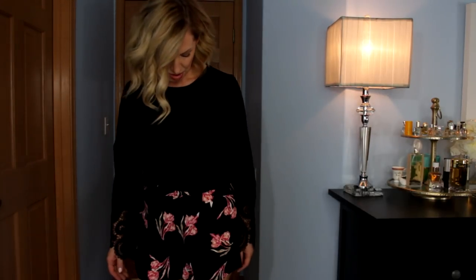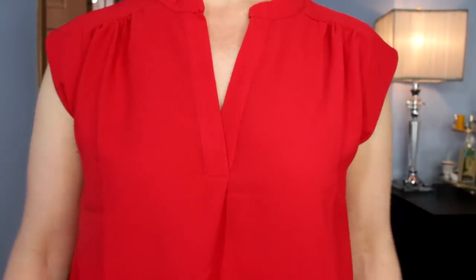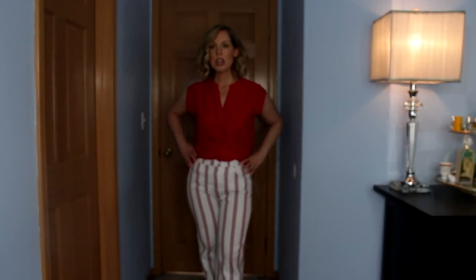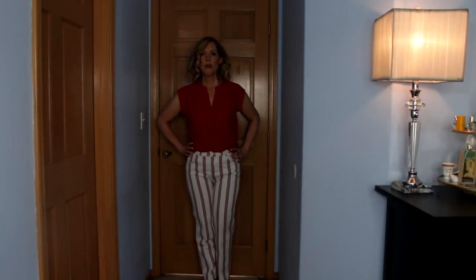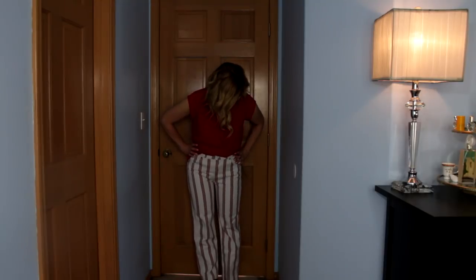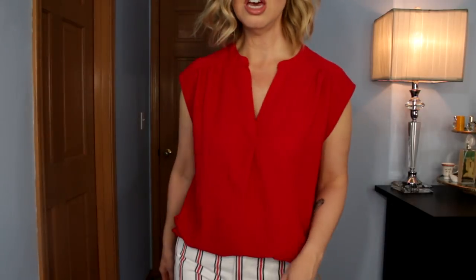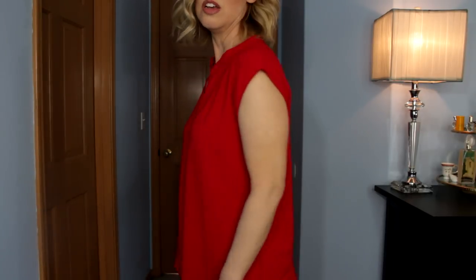Here I am with the red Gibson top and the Reformation striped pants. I really wanted to like these striped pants, but they are actually quite snug. They're a bit high-waisted and straight leg, which I'm not used to. This size eight is tight. But the red top is pretty — I sort of enjoy it. You can see the two together.